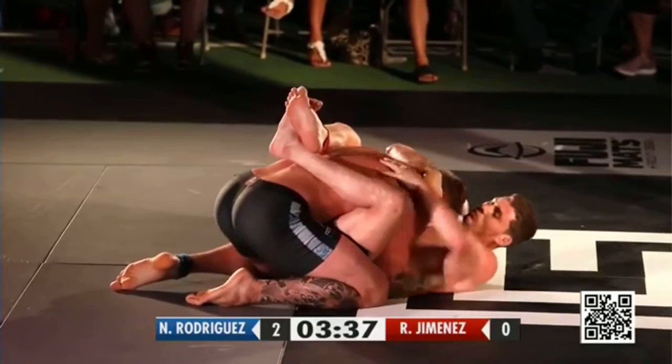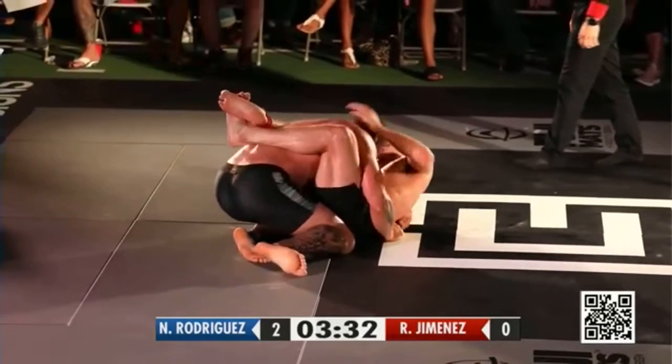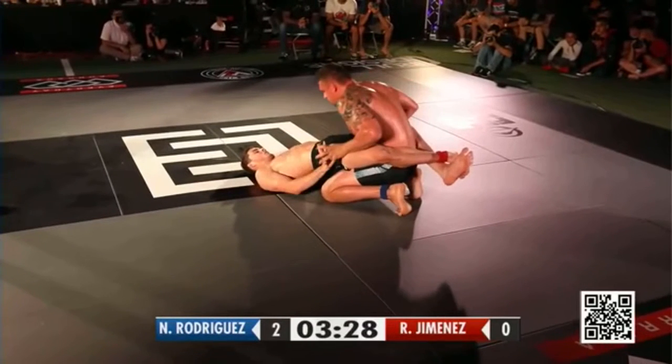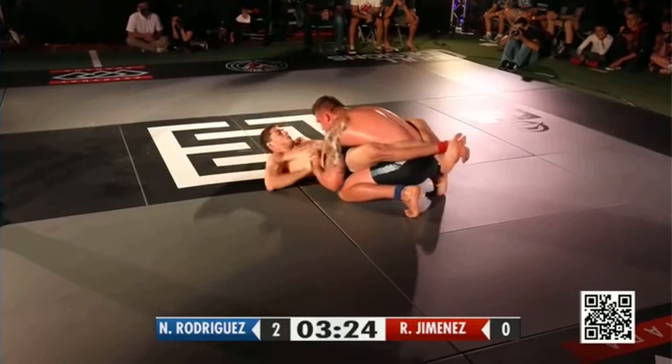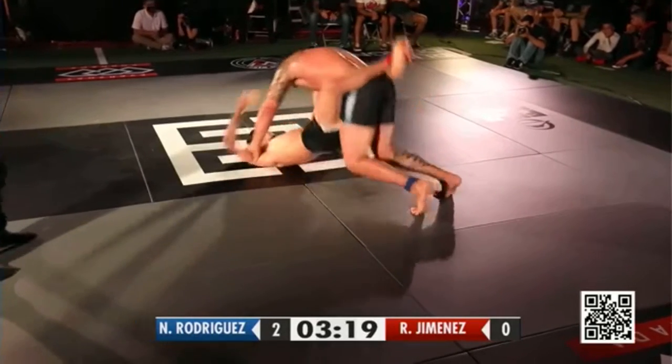Nicky getting a stalling call right there. As the competitors get more sweaty, it's going to be harder for Jimenez to use that head and arm grip to get to the back, although the double under will be equally effective, maybe easier. But the more sweat that comes down, that kind of head and arm position is a little bit harder to use because the person is able to kind of slip and slide out.